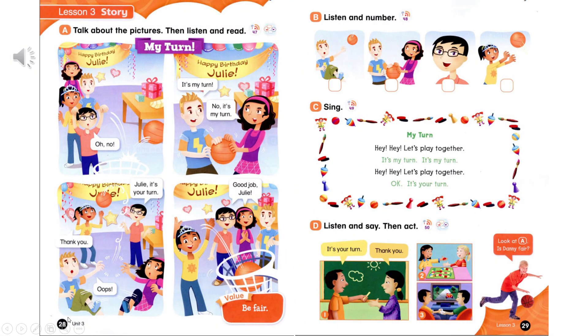Page 28, Lesson 3, Story A. Talk about the pictures. Then listen and read.